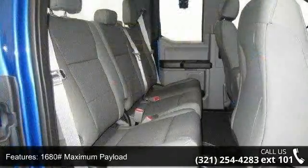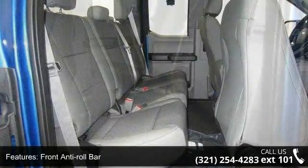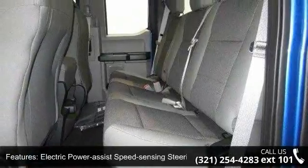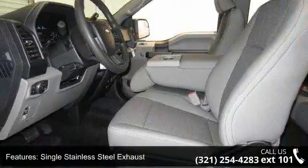Additional features include single stainless steel exhaust, regular box style, steel spare wheel, clear coat paint, and black side windows trim and black front windshield trim. Low mileage is an important factor in your purchase, and this vehicle delivers a low odometer reading.